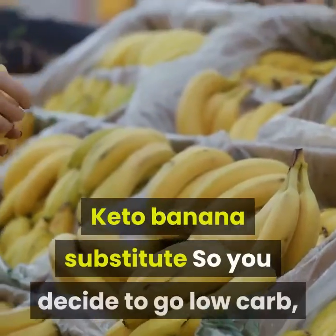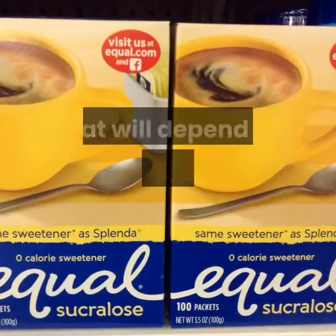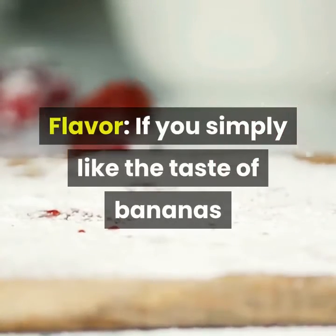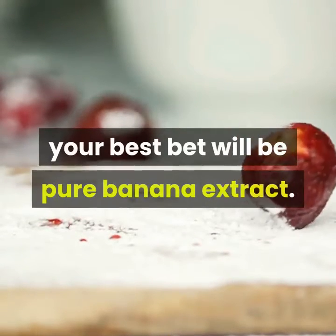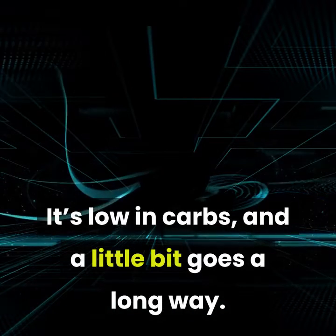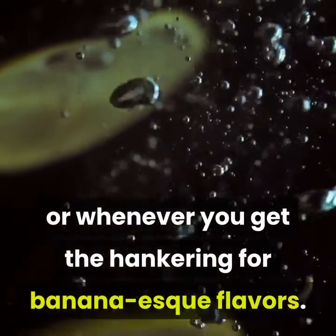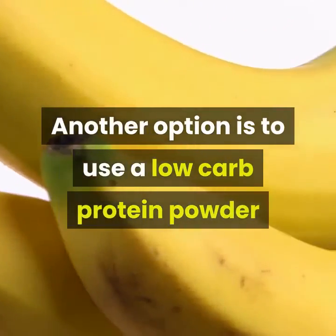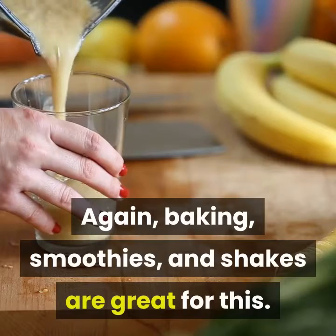So you decide to go low-carb — what can you eat instead of bananas? That will depend on what you are trying to substitute. If you simply like the taste of bananas and want to recreate the banana flavor in a low-carb dish, your best bet will be pure banana extract. It's low in carbs and a little bit goes a long way. You can use it for baking, smoothies, or whenever you get the hankering for banana-esque flavors. Another option is to use a low-carb protein powder that is banana-flavored, also great for baking, smoothies, and shakes.